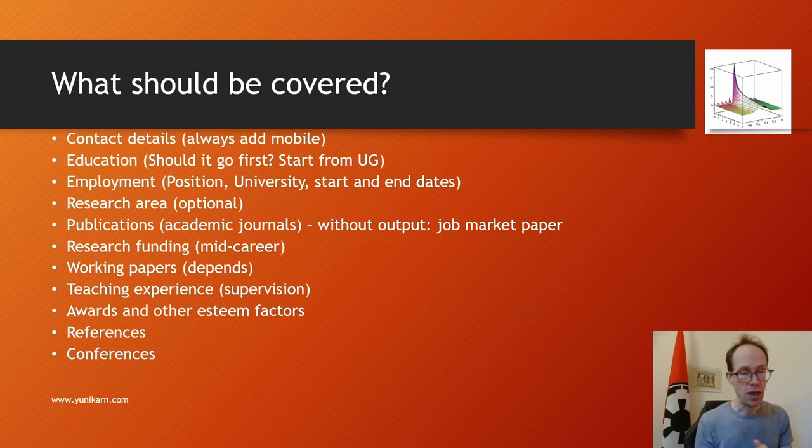For employment, state the position — such as a lectureship or senior lectureship — the university, and the start and end dates. It's not common to add a description because it's generally obvious what a lecturer does. In the private sector that's different, since job titles nowadays mean very little — everyone is a director or manager — so people add a few sentences to explain what the job really entails.